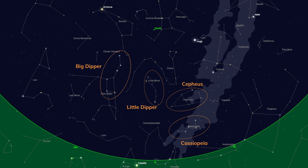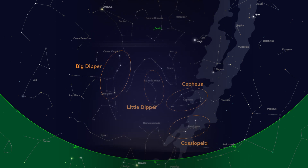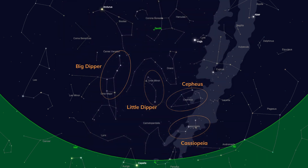And then finally, closer to the horizon, we've got Cassiopeia. For me that's probably the second or third most obvious constellation in the night sky — it's a classic W shape, really bright stars, and again practically impossible to miss.